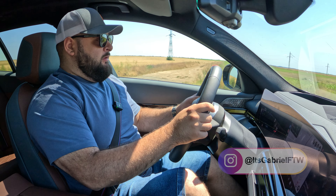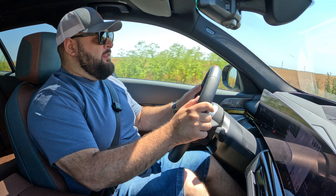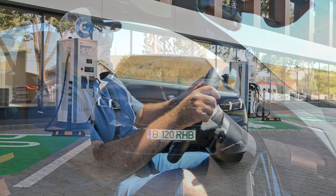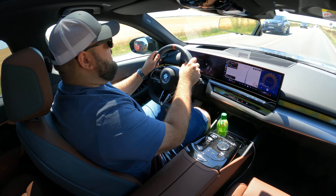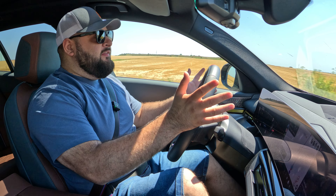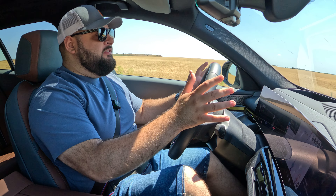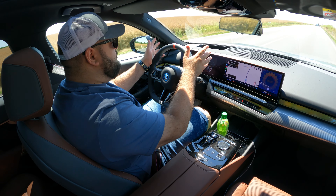Hello there guys and welcome to another video. You're joining me on a four-day trip aboard the brand new BMW i5 Touring — and it's not just any Touring model. This is the M60 version, the top of the range when it comes to the i5. Today we'll focus on the differences between the sedan and this car, and on the energy consumption and range numbers I got.